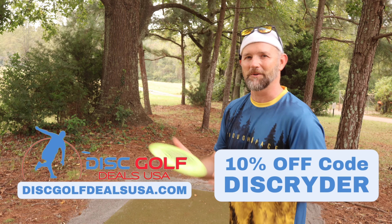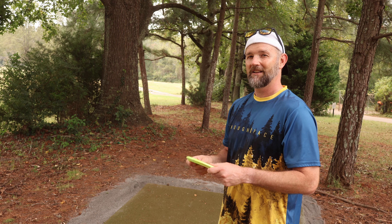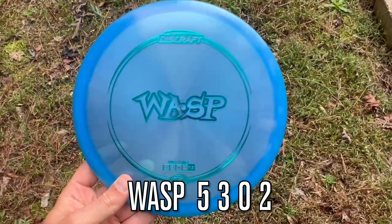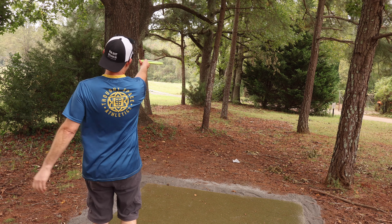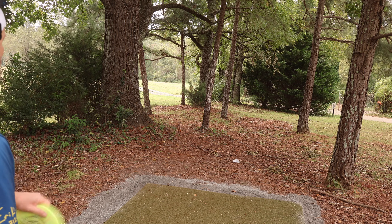Alright guys, if you don't know, the Throw Pink course is kind of a fun little short course they have right next to the USDGC long course. We're going to throw some fun little holes here. We both have an overstable disc. This hole is kind of fun — it's probably about 275, hooks up hard to the right. This should be perfect for a nice little overstable sidearm as long as we can pipe the gap here.